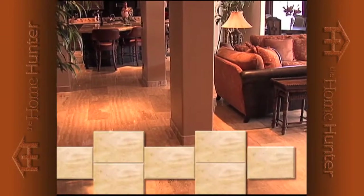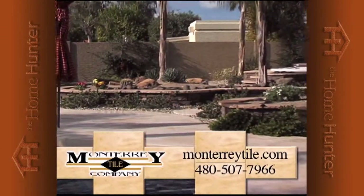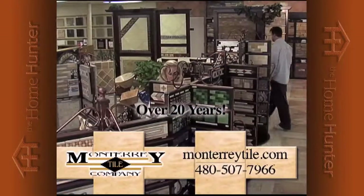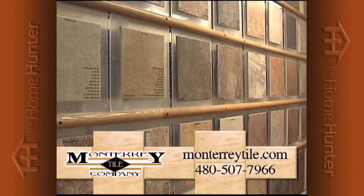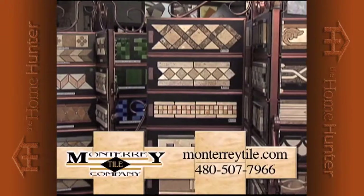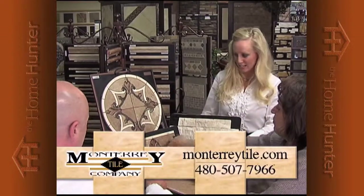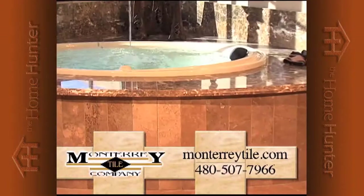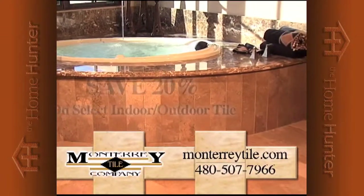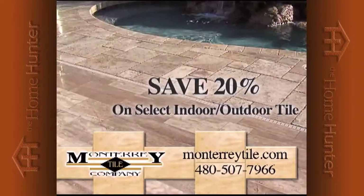Thinking of new floors for your home? Then think Monterey Tile, the Valley's premier flooring design center. For over 20 years, Monterey Tile has beautified Valley homes with gorgeous ceramic, dazzling marble, and spectacular travertine. From their extensive in-stock inventory, let the Monterey Tile Design Consultants help you select just the right tile or stone, texture, and color to match any room in your home — from your bathroom and kitchen to your outdoor pool area. Call now and receive a 20% discount on select indoor and outdoor flooring.